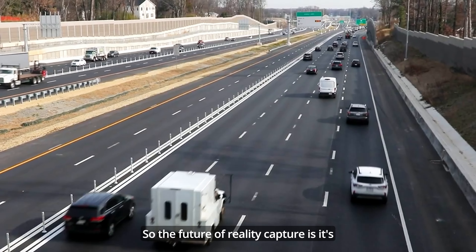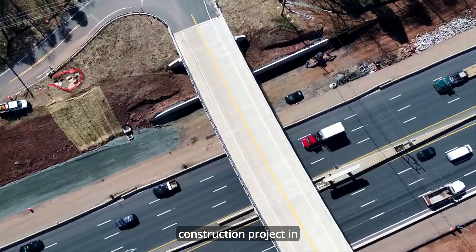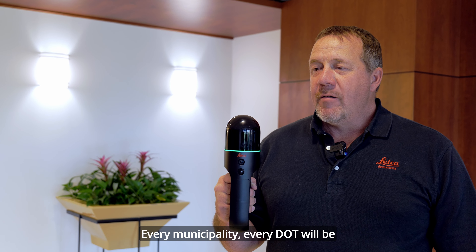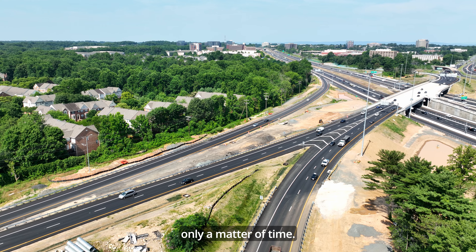The future of Reata Capture is it's going to be implemented on every single construction project in the United States eventually. Every municipality, every DOT will be asking for their digital twin model. It's only a matter of time.